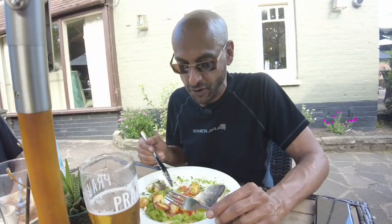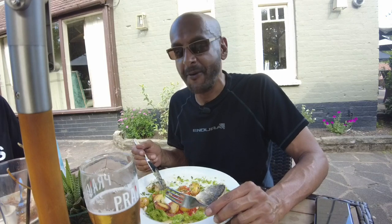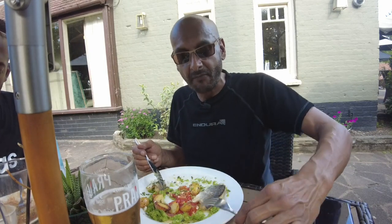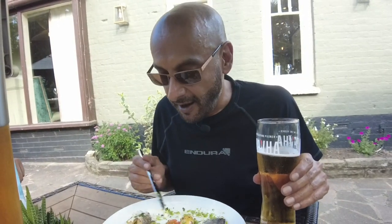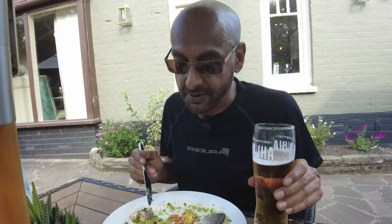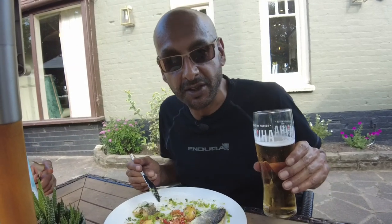There's a hint of garlic in there as well. I'm telling you, I bet you wish you were me right now. So I'm going to crack on with this meal because I can't do anything else but concentrate on this right now — it's so delicious.